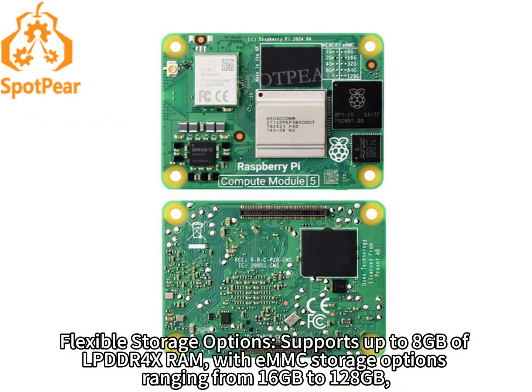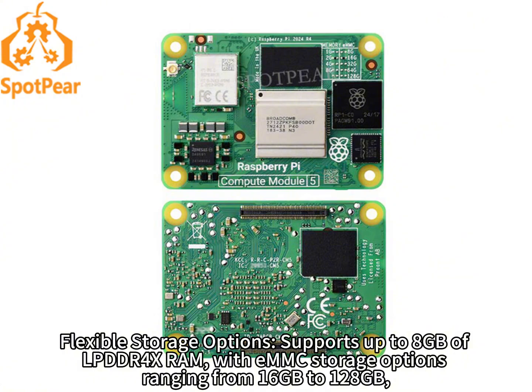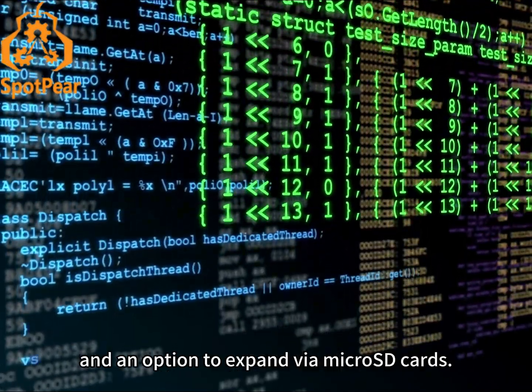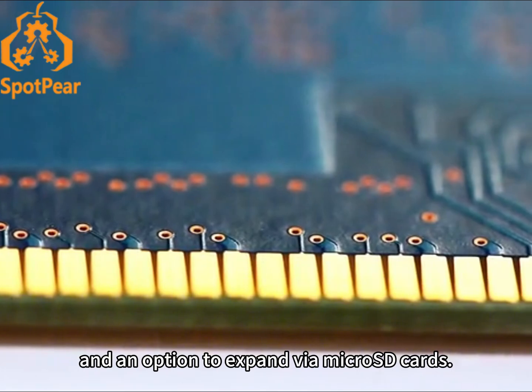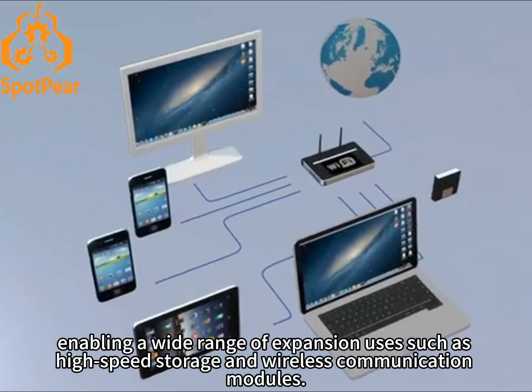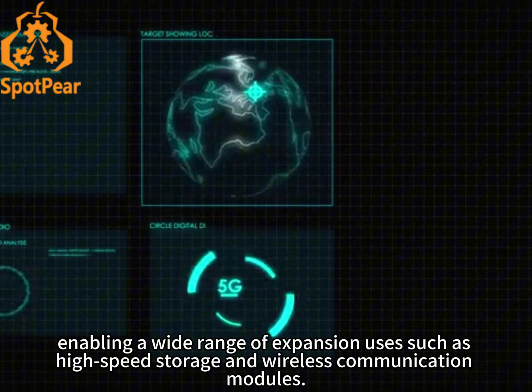Flexible storage options: supports up to 8GB of LPDDR4X RAM, with eMMC storage options ranging from 16GB to 128GB, and an option to expand via microSD cards. Expanded interfaces: features an integrated PCIe 2.0 lane, enabling a wide range of expansion uses such as high-speed storage and wireless communication modules.